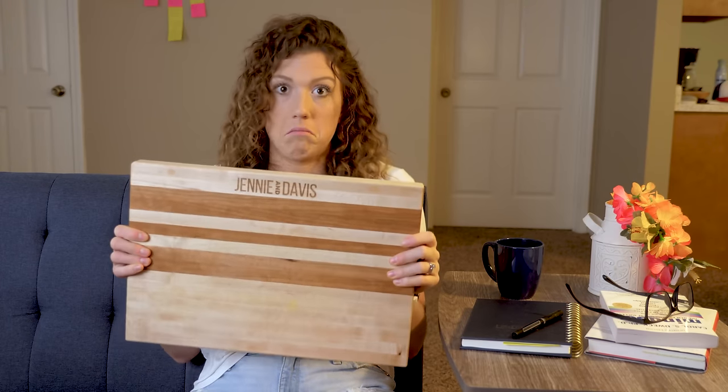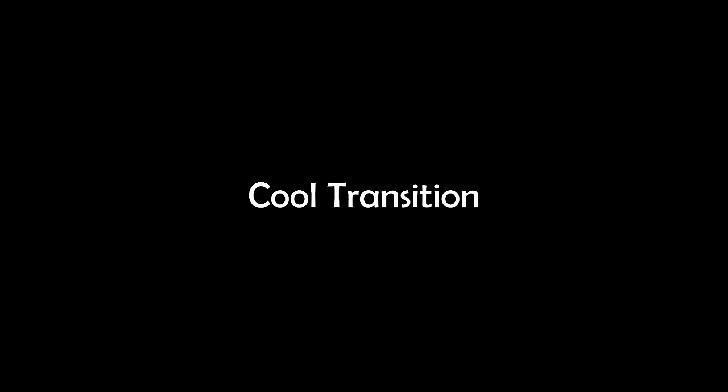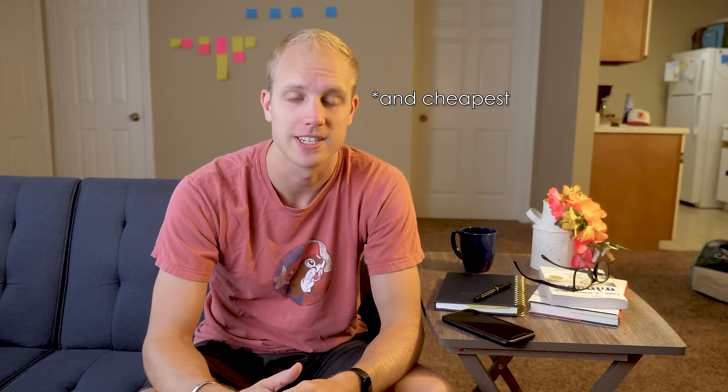We've decided this is our official prototype that we want to start using and advertising to realtors. It was really hard to cut back on quality — we'd love to put Padauk, Purple Heart, and some of the really pretty-looking woods in there, but it's just not economical at the hundred-dollar price point. These boards are still way higher quality than anything you'd find in the store. The customer needs to experience that emotionally, and packaging is one of the easiest ways to do that — we'll have a video on that very soon.